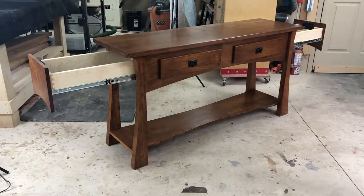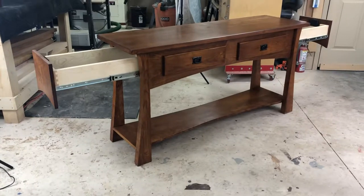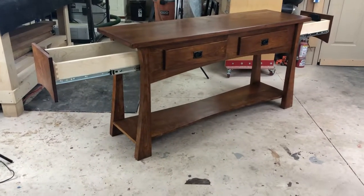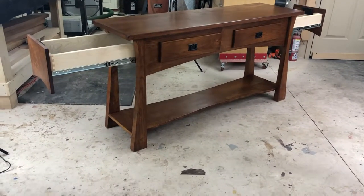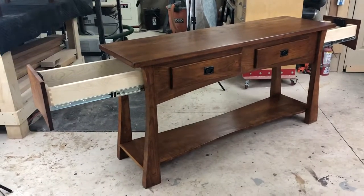Hey guys, this is Bill with Top Secret Furniture, and this is the latest piece to come off our workbench. This is our queen console table. It can be used as a sofa table, console table, and an entryway. Beautiful solid wood — this one is made out of cherry.